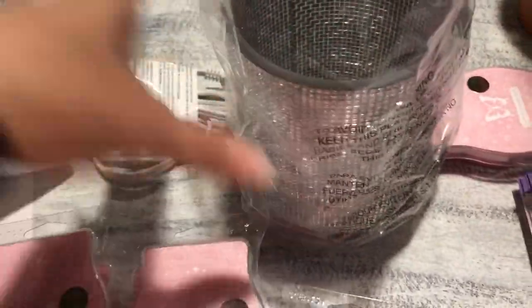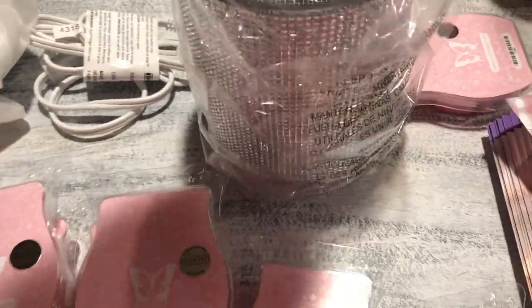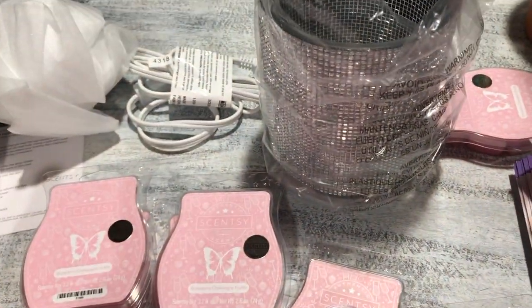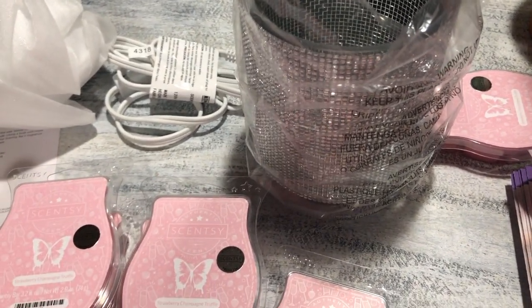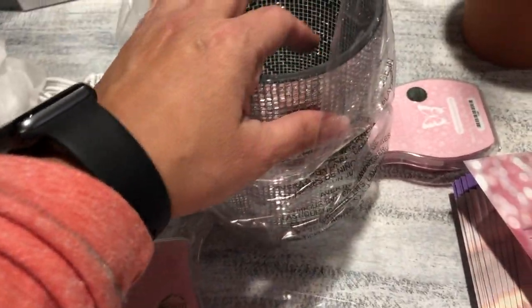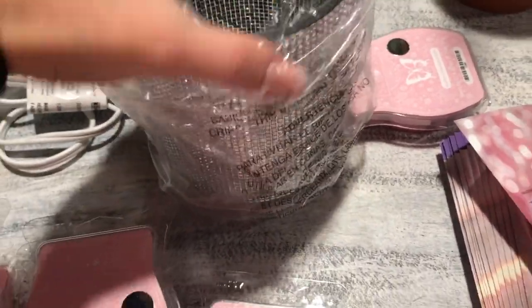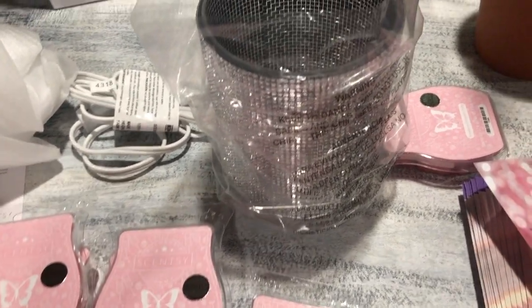I have been waiting for this for a few months — wanting to know what the January warmer of the month would be. Two years ago the Stargaze warmer sold out within hours, and the back order didn't arrive until around May. So I was really anticipating this one.